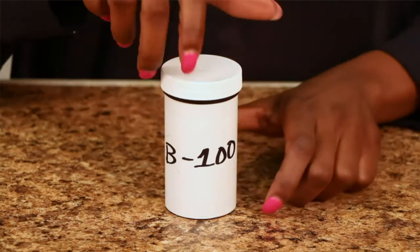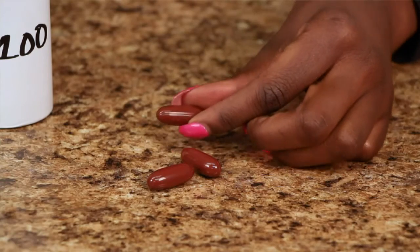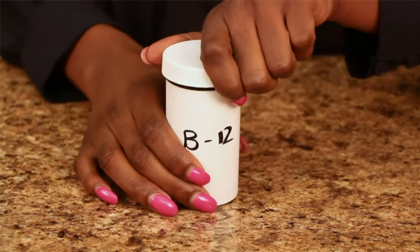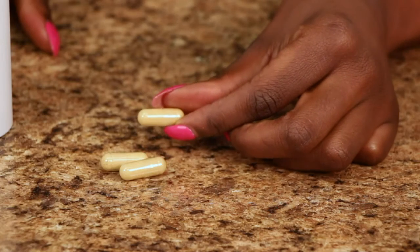So if you're taking B100, you may only need one capsule a day or one capsule every other day. If you're taking your B12, you can stick with your usual regimen of one to two capsules per day.